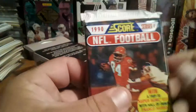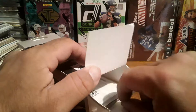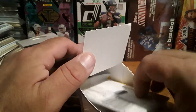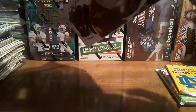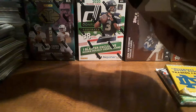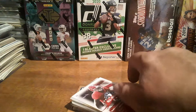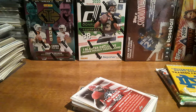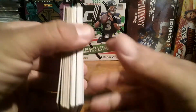We have 1990 Score football — this is the Notre Dame one. I like the Notre Dame one better than the LSU. That's the University of Notre Dame. Those are our packs. Looks like they're getting cheap for $5 — look at that. Used to get 80-card packs.